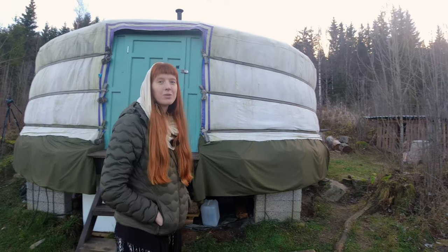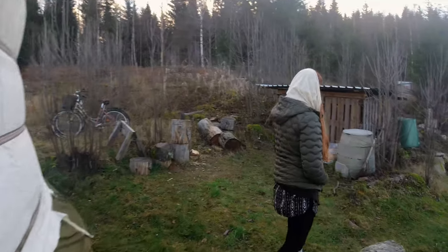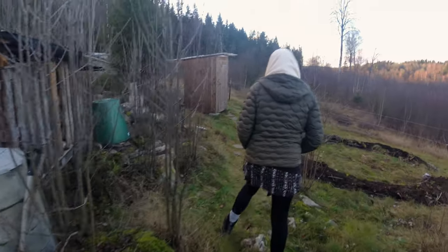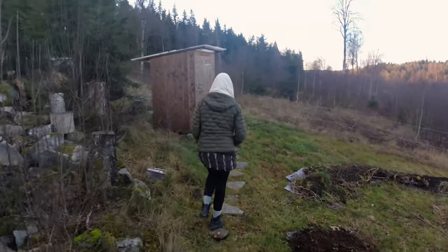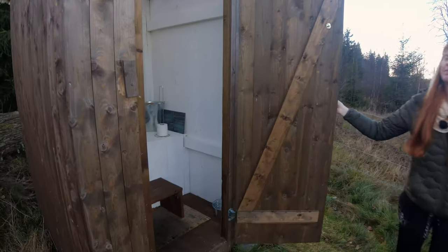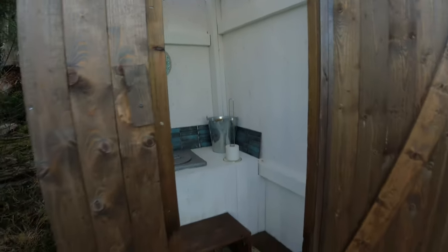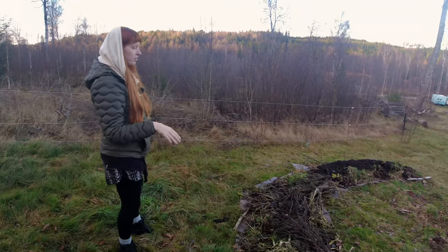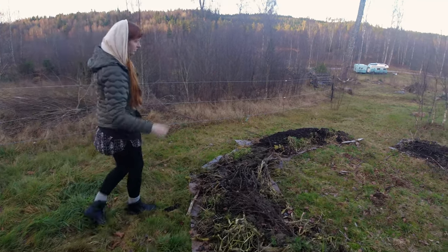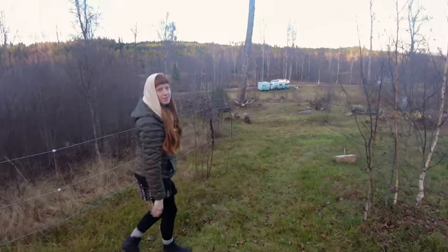Now I'll show you the outhouse and bathroom. On the way you can see the compost for vegetables, and one of our woodsheds. The outhouse has a bucket at the bottom which we then compost. This is also preparing new land for next year using a permaculture approach with raised beds, which is great for vegetables. We also get manure from cows and horses that graze here in summer.